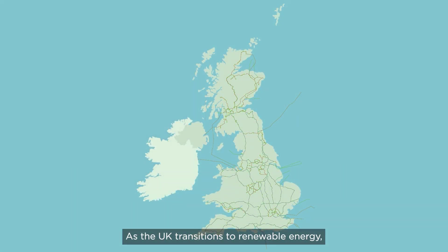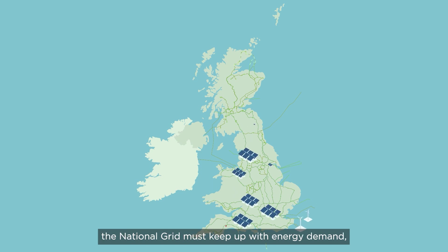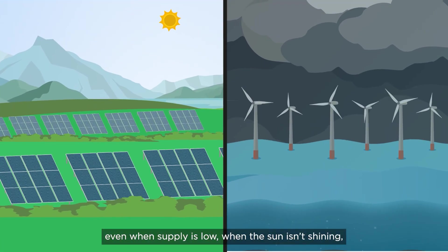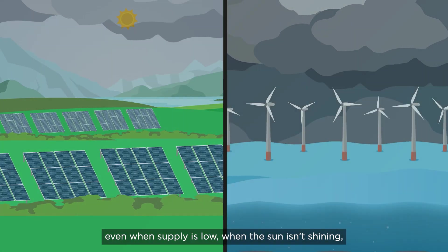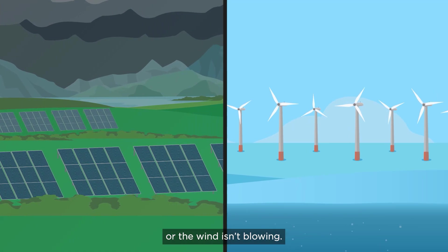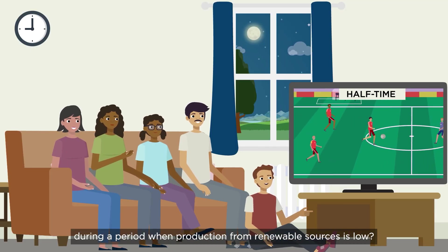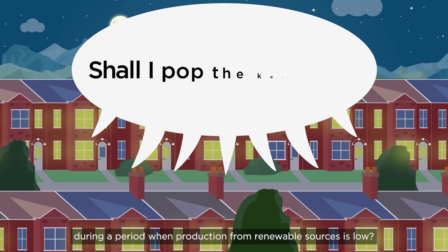As the UK transitions to renewable energy, the national grid must keep up with energy demand, even when supply is low — when the sun isn't shining or the wind isn't blowing. But what happens if the nation's demand is high during a period when production from renewable sources is low?